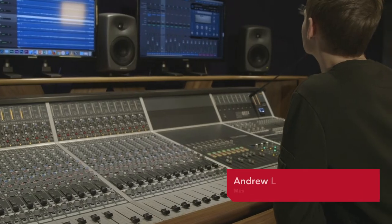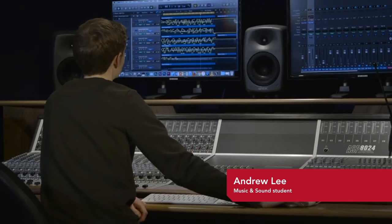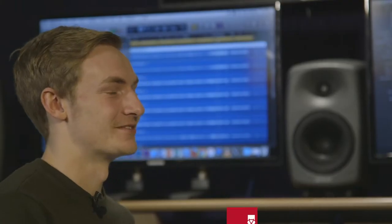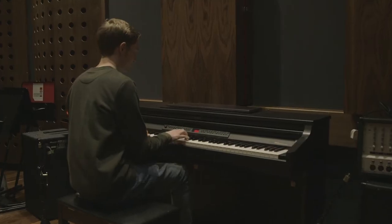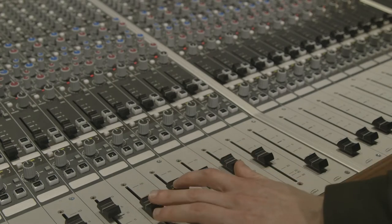I'm Andrew Lee and I really enjoy this course. I get to get hands-on with all the equipment here, and at Staffordshire University there is absolutely loads of it. We've got five control rooms and four live rooms. You get used to using professional equipment right from the get-go.